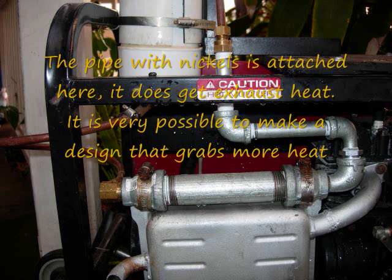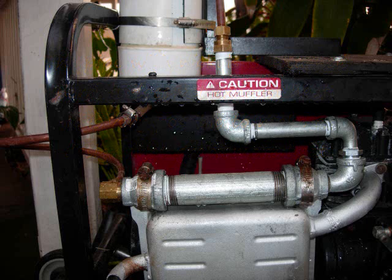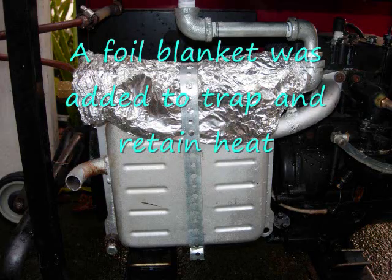The pipe with nickels is attached here. It does get exhaust heat. It is very possible to make a design that grabs more heat. A foil blanket was added to trap and retain heat.